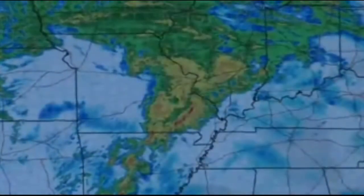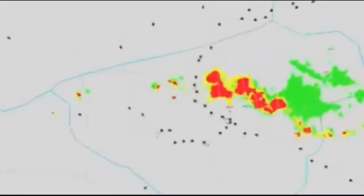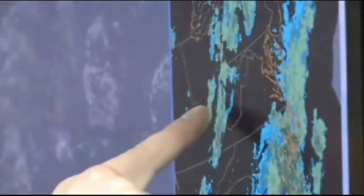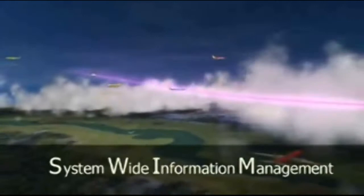Weather, which now accounts for 70% of delays, becomes less of a problem. That thunderstorm over the Midwest that causes so much trouble today will be easily handled when shared, network-enabled weather information is fused into decision-making tools through SWIM. Data communications, so useful in the airport, is also useful in the air as it reduces radio frequency congestion, errors, and delays.